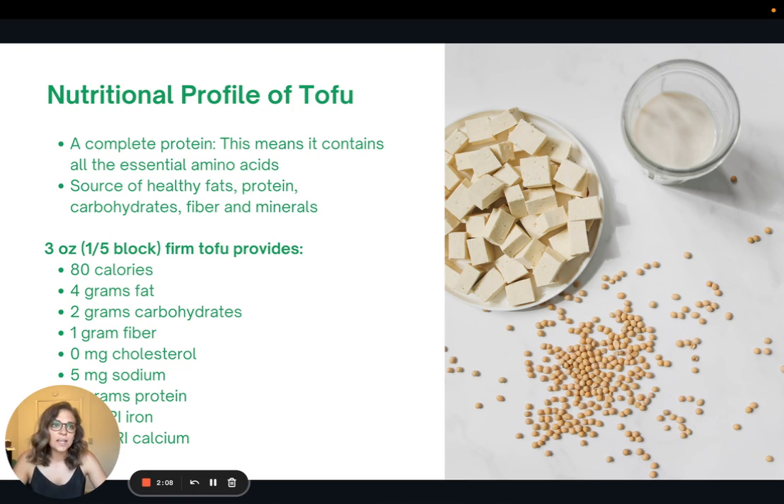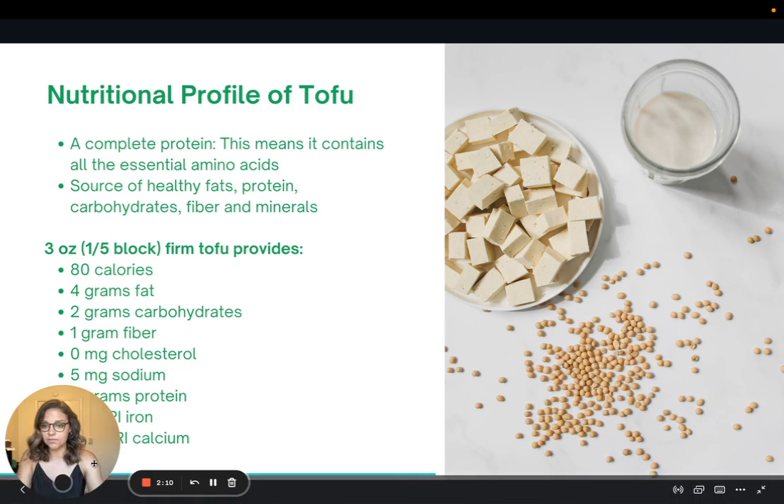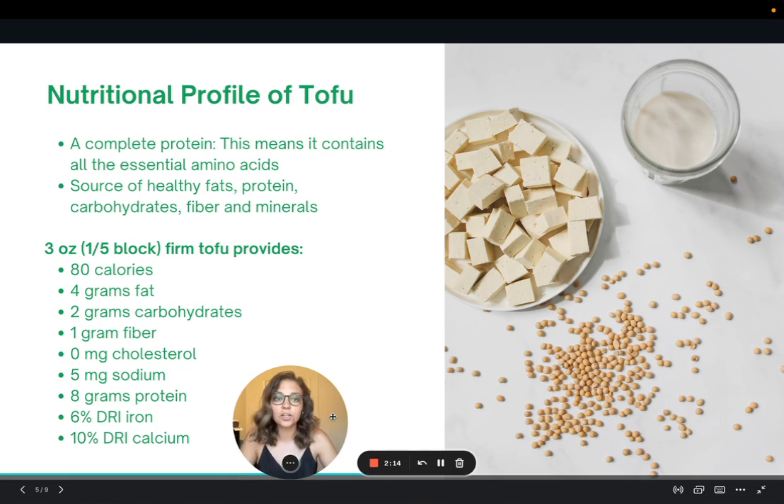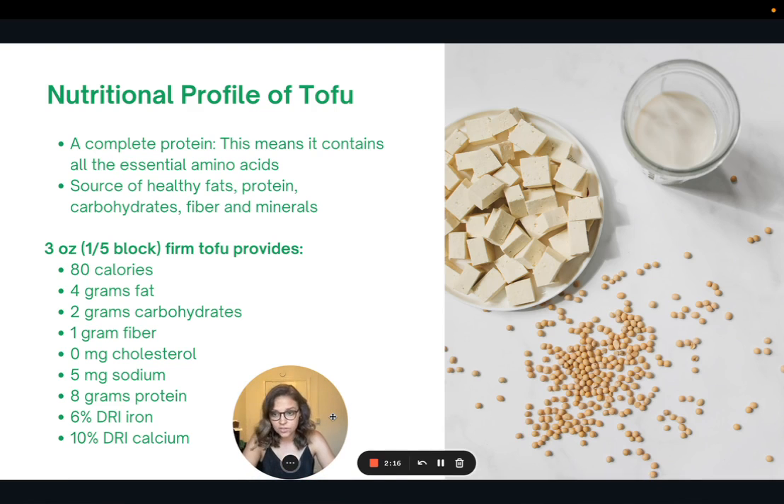It's really low in calories — only 80 calories, only four grams of fat, two grams of carbohydrates, one gram of fiber, no cholesterol, five milligrams of sodium, eight grams of protein, and then some iron and some calcium. When you compare that to a similar serving of chicken, the difference is pretty significant. I'll have that spelled out in the article version for you to see the difference between the two.